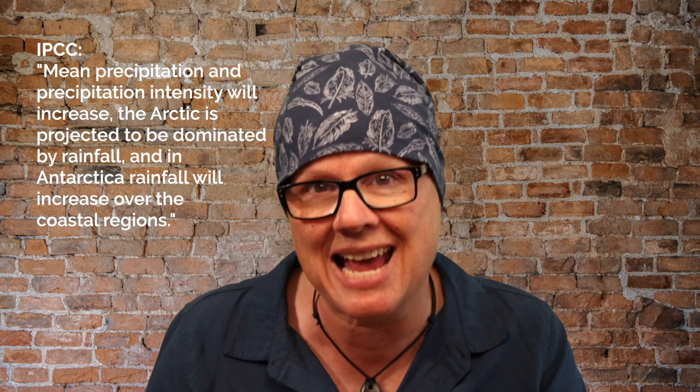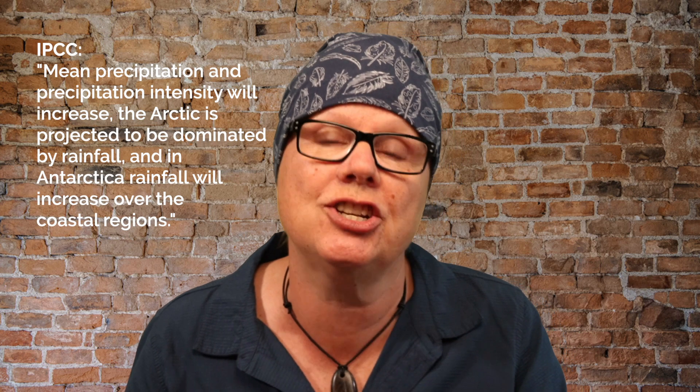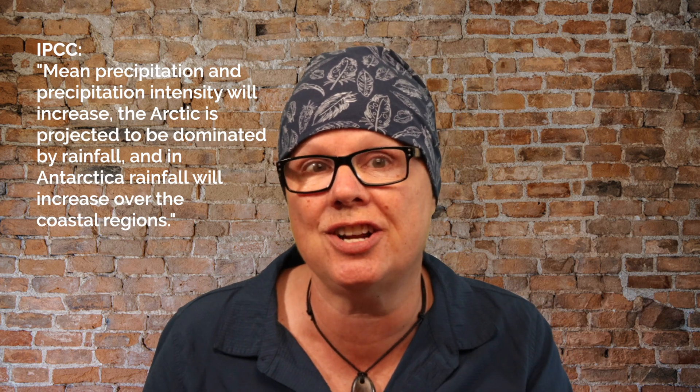In the days ahead, we're going to have to make greater lifestyle changes, as well as develop technologies that may allow us to intervene and shift climate change in another direction — but that's a whole other separate video. For now, let me leave it at that and allow you to think about how sea level changes could affect you and your community.